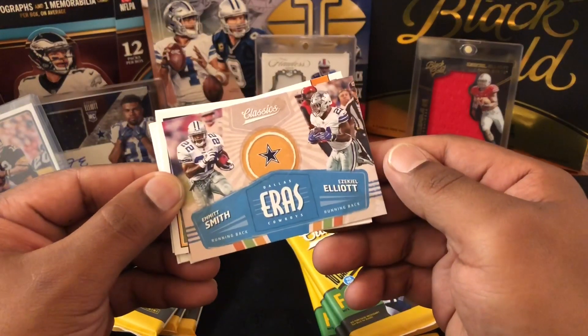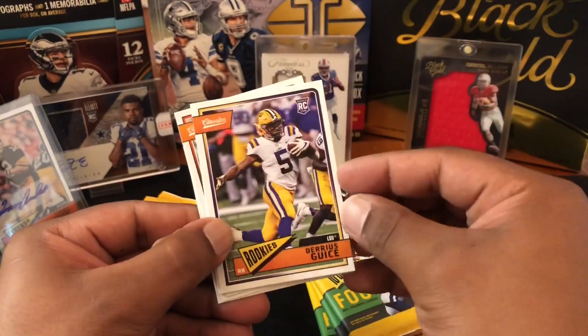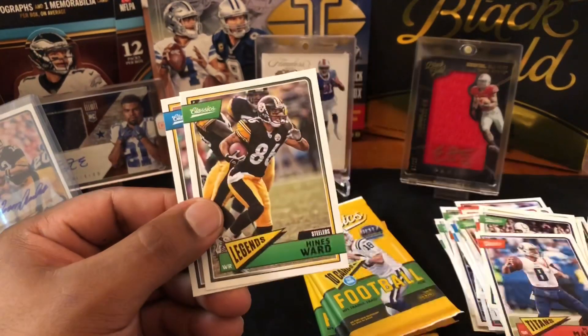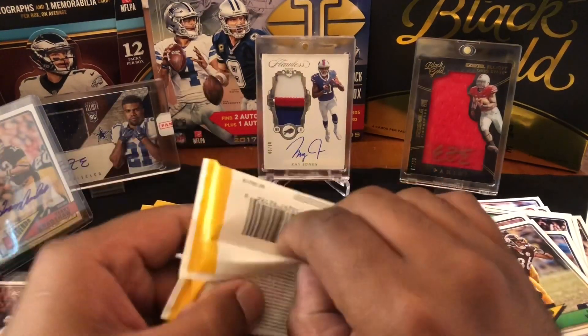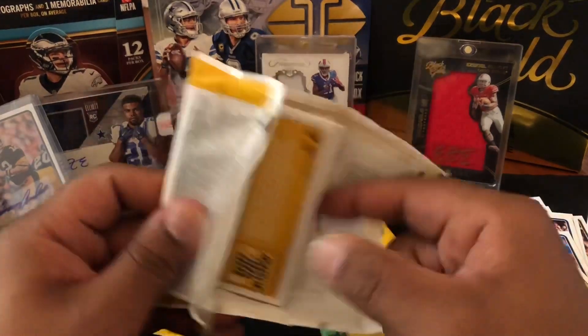Emmett Smith, Ezekiel Elliott, Eras — and a Darius Geis rookie. Don Majowski, AJ Newsome, Heinz Ward, and Brett Favre — there we go. Not bad, I like that. If you're gonna get a legend set, that's a good one to hit — I do not mind that at all.